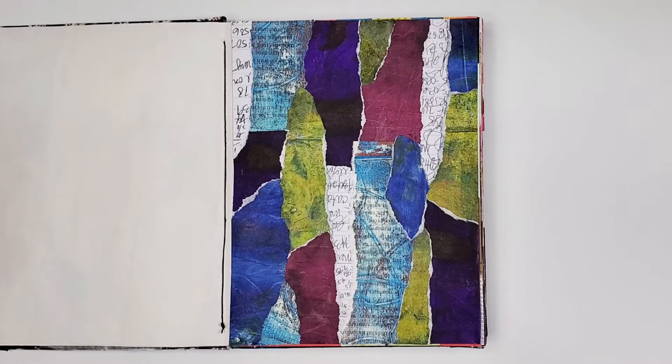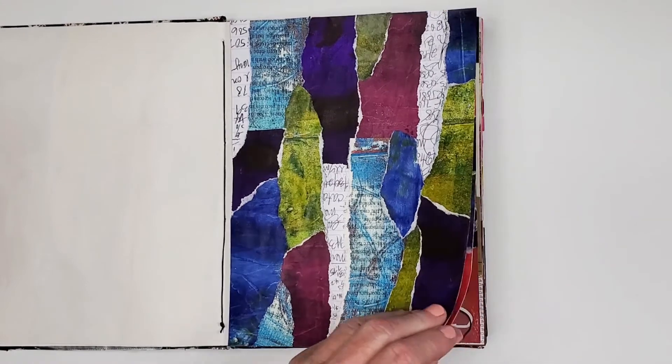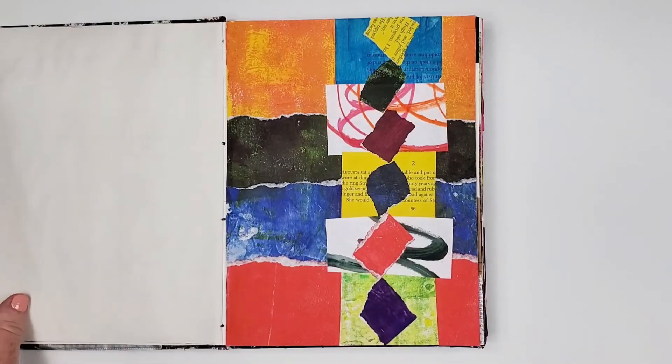Another multi-layer collage, and it has painted papers, monoprinted papers, and lined papers with notes. It's a fun off-center focal point collage using straight edge and torn papers.